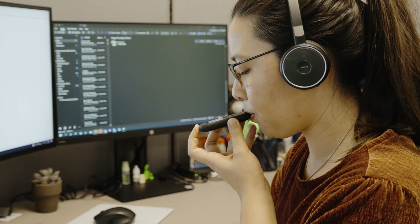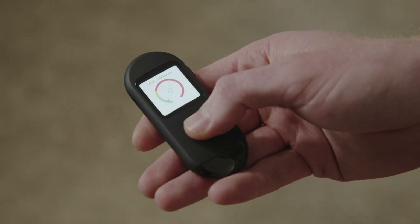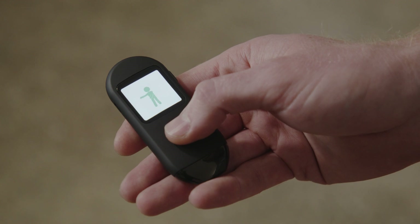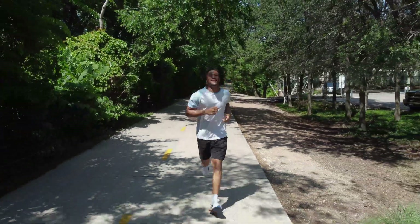Members receive only positive encouragement, proven to help in achieving reduction and quit goals faster. As carbon monoxide levels decrease, achievements are celebrated with screens that praise progress. The best part of Pivot's Breath Sensor is the empowerment members feel to make change and take control of their health, as well as the physical and mental benefits that come with reducing or quitting cigarettes.